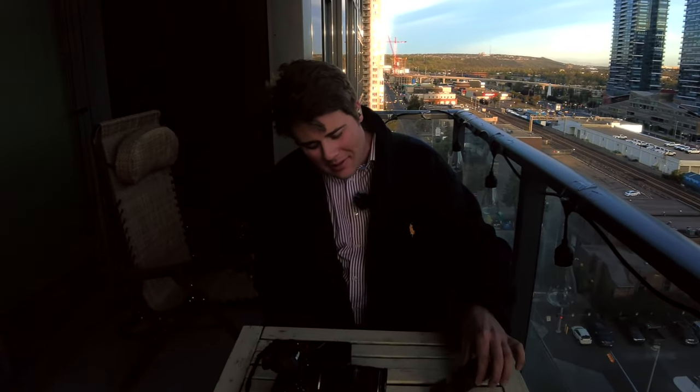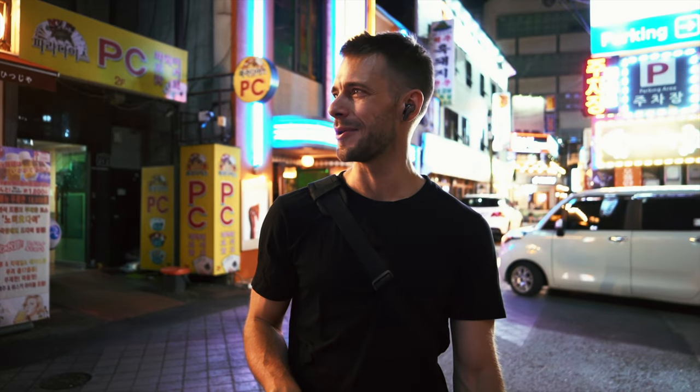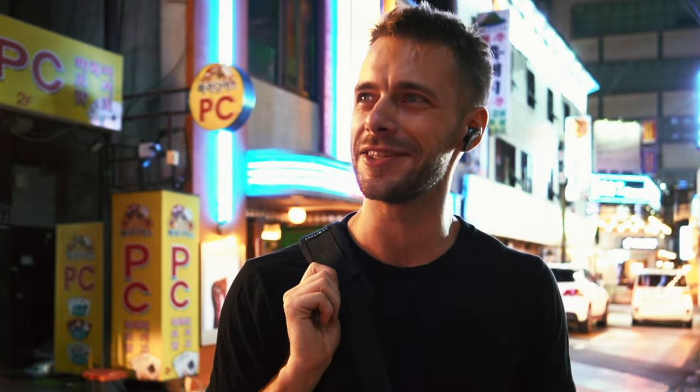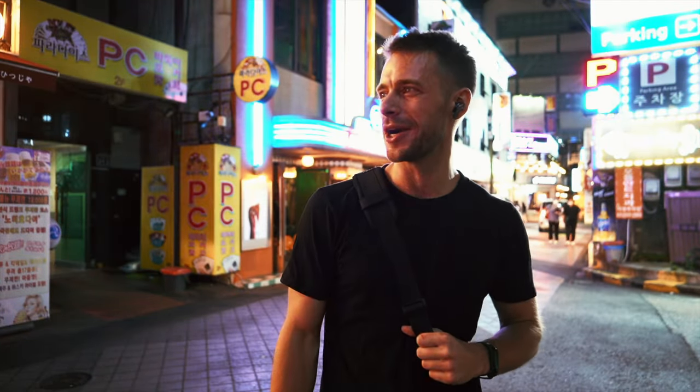Pete, are you there? I'm here, Joey. Pete, what time is it in South Korea right now? It's a quarter to ten, and the party bus is coming right by me. You're going to hear the music in a little while, I think. I love it. And Pete, how long have you been in South Korea? I've been in South Korea for five years.